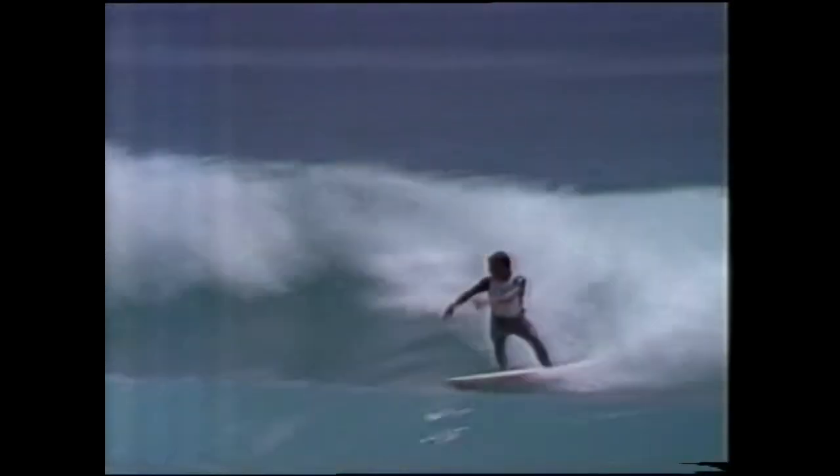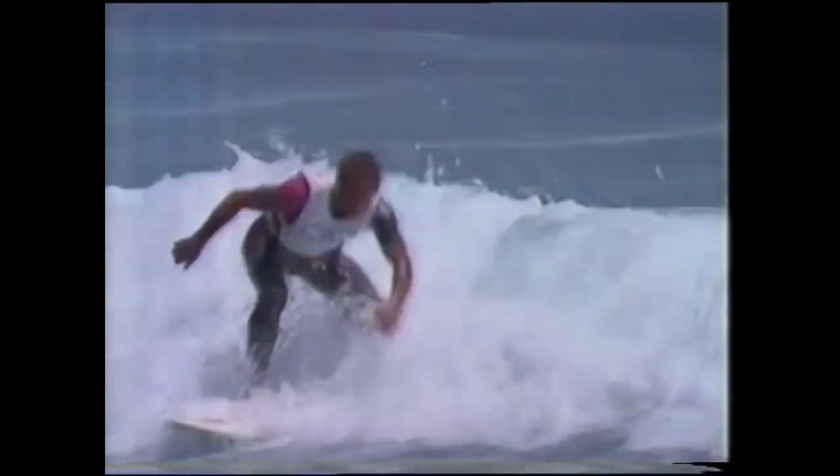This was Tom's second ride in the final. He chose to go right on this wave. That's one of the strong points of Tom's surfing — that vertical maneuver he does on the top of the wave. It's a very high-risk maneuver, hard to do, and quite easy to fall off on, so you've got to be very confident to go for those maneuvers and pull them off.